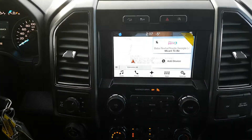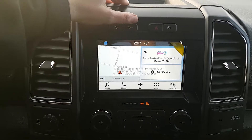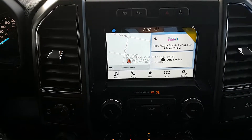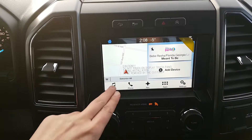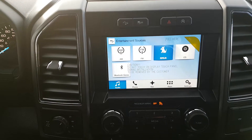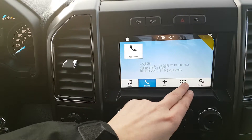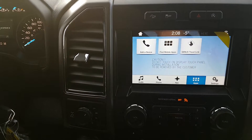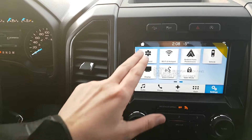Coming into the center area, located up top we have the hill descent control, you also have your traction control, then we have hazard lights and the auto start-stop feature which is now standard on all 2018 F-150s. Down below that you have the Ford SYNC 3 system which comes with AM FM radio, Sirius satellite radio, CD player, and Bluetooth and USB connectivity. When you have your phone synced up you'll be able to pull in contacts, messages, and some compatible apps through Android Auto and Apple CarPlay. This truck also has navigation on it, as well as the rest of the settings within the truck.